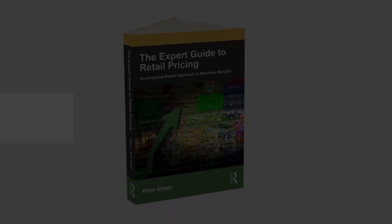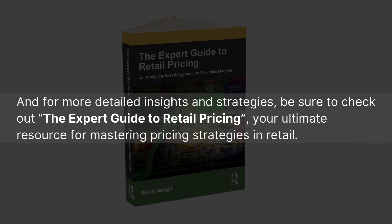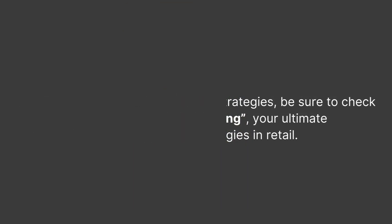For more details, insights, and strategies, be sure to check out the expert guide to retail pricing — your ultimate resource for mastering pricing strategies in retail.